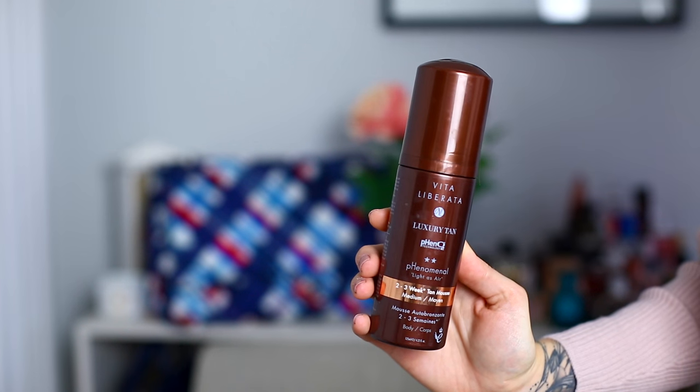Let's move on to the next skincare bag — this is just a cute little Cath Kitson wash bag. I've had it for years and it's been on a lot of trips. Something has definitely leaked in here! When it comes to tanning, there are a lot of tans I'm really loving at the moment — like Coco Brown, Vita Liberata, and Saint Tropez. This is the Vita Liberata Phenomenal Two to Three Week Tan Mousse. I always have it with me; it's a really easy one to top up your tan with.